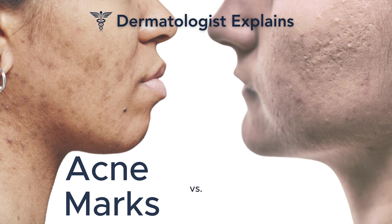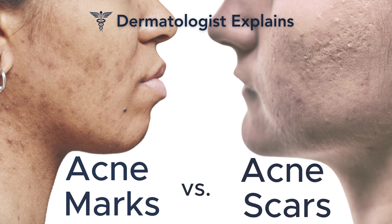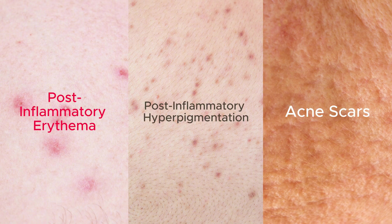Today we're diving into a common but often misunderstood topic: the difference between acne marks and acne scars. Whether you have red spots, brown spots, or actual indentations on your skin, understanding the differences can help you choose the most effective treatment option. So let's get started.